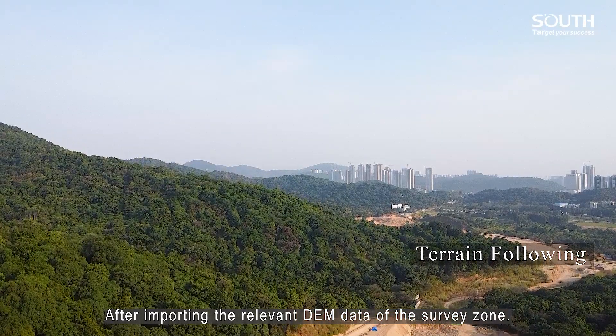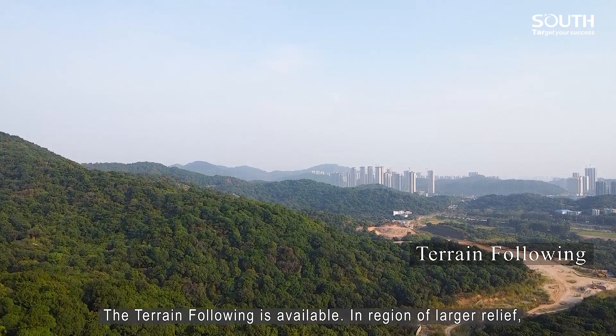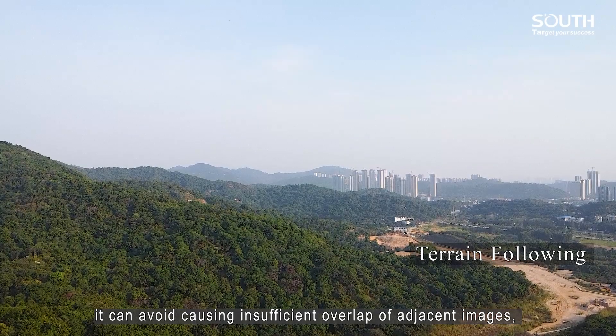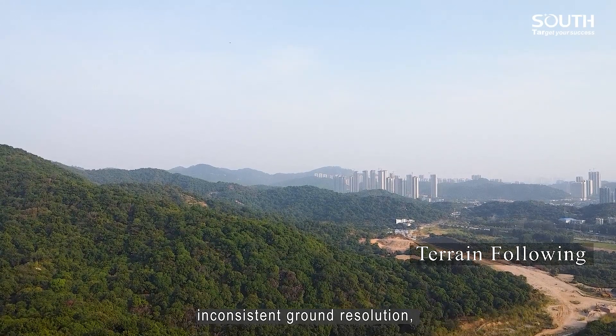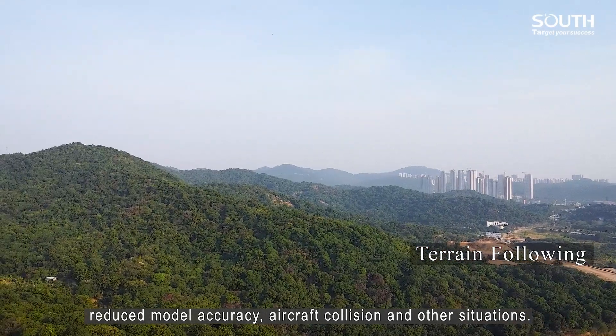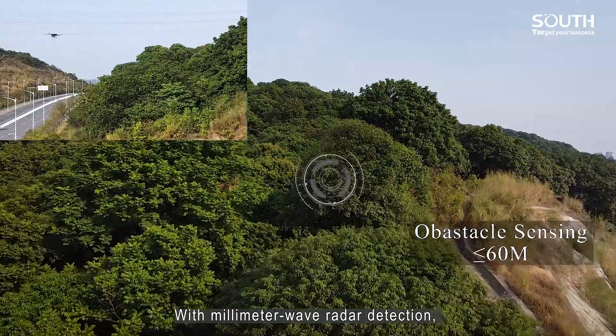After importing the relevant DEM data of the surveying zone, terrain following becomes available. In regions of large relief, it can avoid insufficient overlap of adjacent images, maintain constant ground resolution, and reduce model accuracy issues and aircraft collision risks.